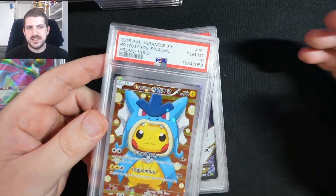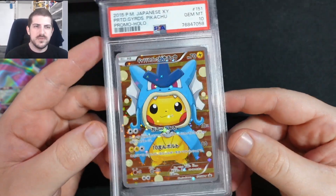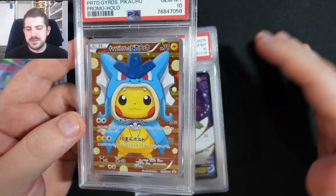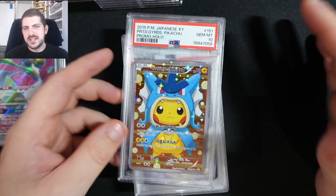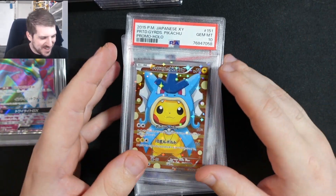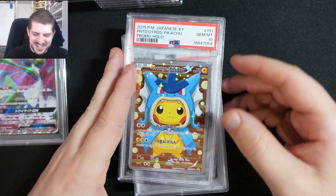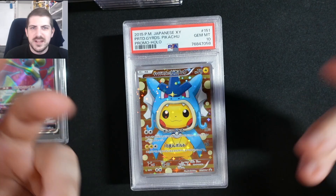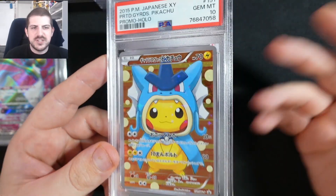No introduction, straight into it. This is about 200 cards that I received back from PSA. I'm kind of happy with some of them and kind of not happy with some of them. Let's start off with the good ones — good news first is always good. There's a saying we have in Australia: shit happens. So let's show the good ones and then we'll get into the bad ones.